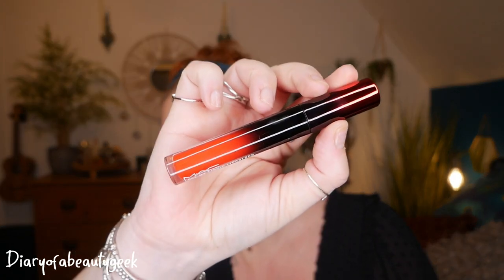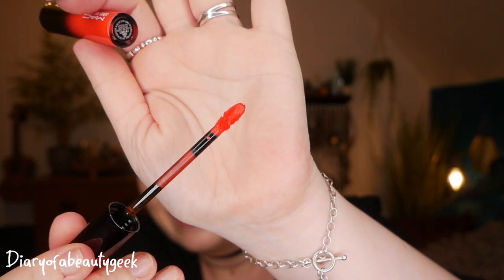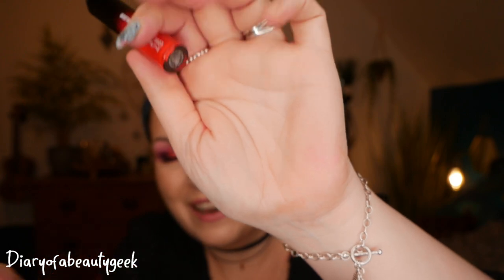Let me show you the lipstick first. This is the new Love Me Liquid Lip Color and I've got it in 'Yeah I'm Fancy.' I love the design — it's beautiful. Wow, this is more of an orange-tone lipstick, an orangey red — that looks stunning.